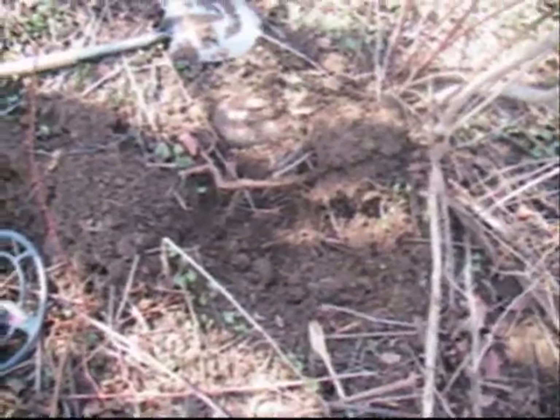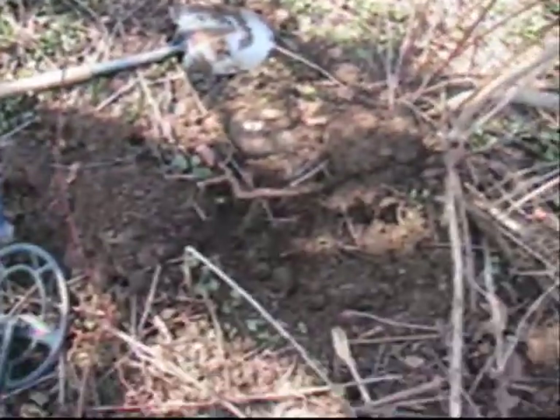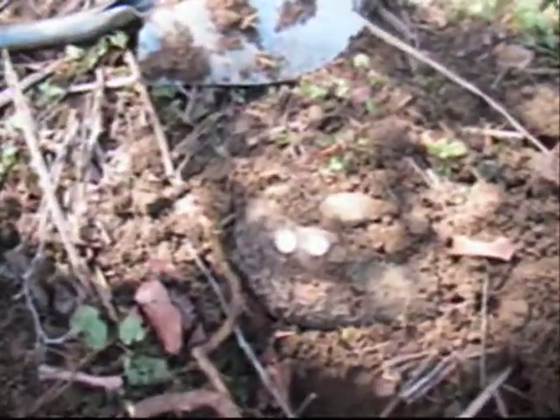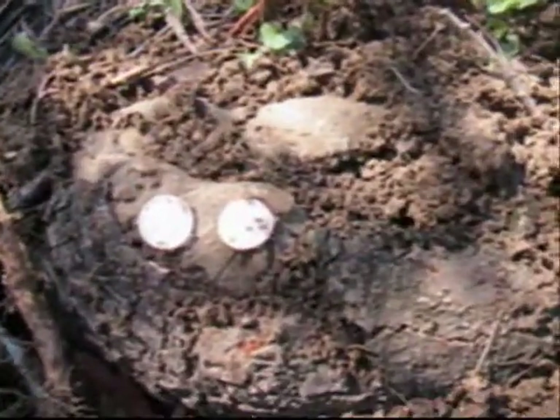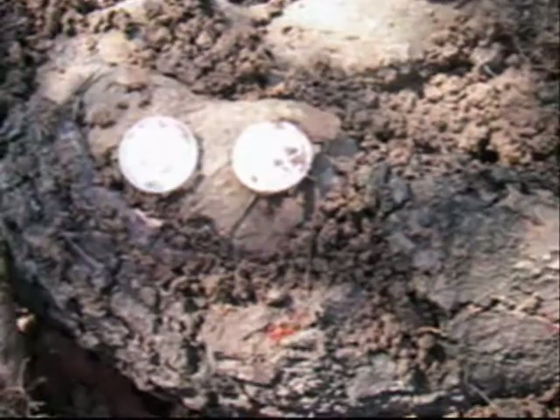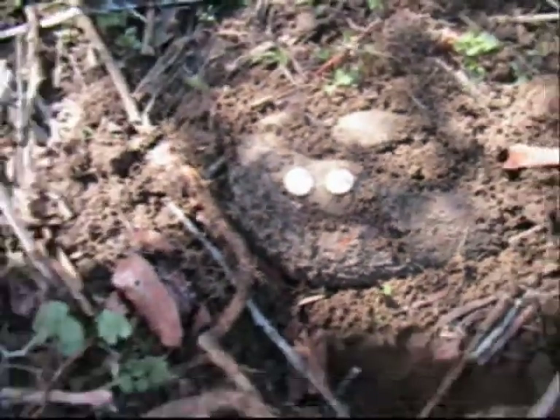Hey everybody, this is Treasure Fiend again. I'm out here in the Boy Scout camp and I came across this — my first notable find for the day. In the same hole, let me zoom in so you can see it. It's a 1941 Mercury dime and a 1952 Roosevelt dime, all in the same hole.